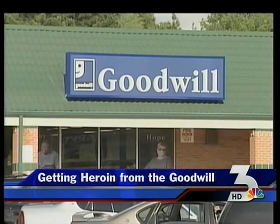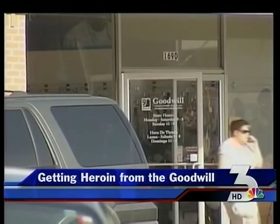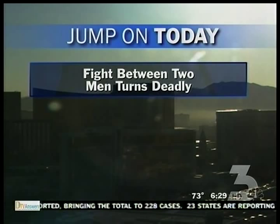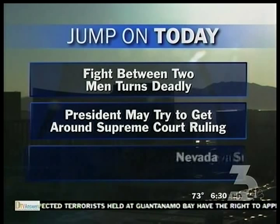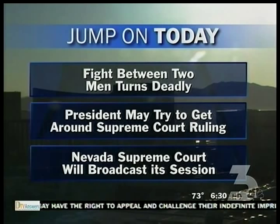Welcome back to News 3 Today. I'm Marie Mortera along with Angela Martin — we're in for Kim and Dana. Just about 6:30 on this Friday morning. A fight between two men turns deadly: a security guard tells Metro a man tried to grab his gun during an argument, so he fired. No word yet on whether criminal charges will be filed. President Bush says he may seek congressional action to get around a Supreme Court ruling on detainees held at Guantanamo — the court says detainees have a right to appeal being held without charges. The Nevada Supreme Court will broadcast its session live on television and online starting at 10 o'clock this morning — the first time they've ever done this. The state's high court will hear challenges to term limits, tax initiatives, and election cases.